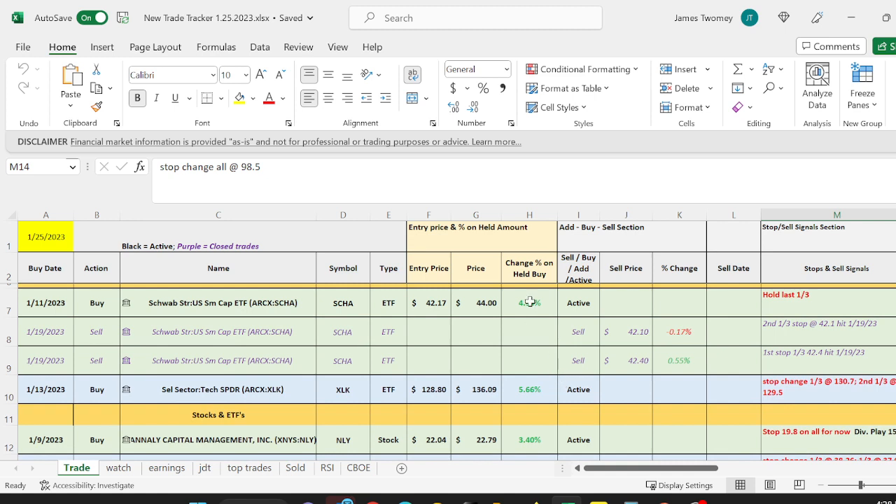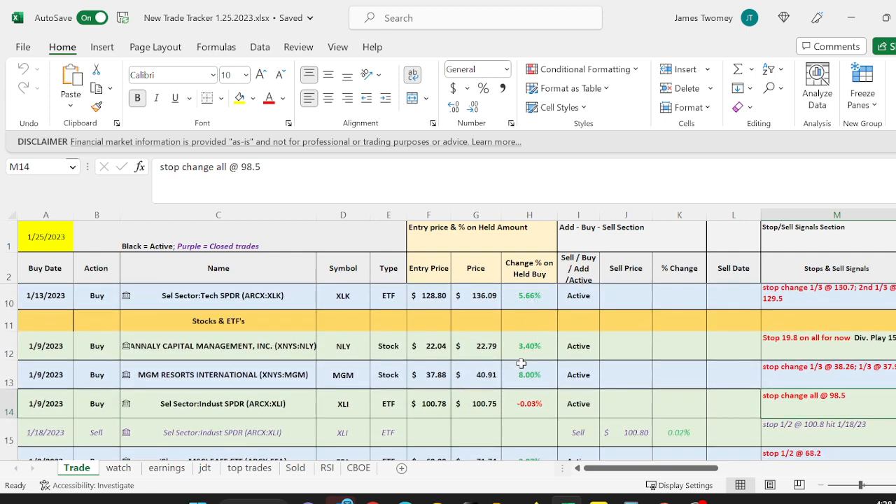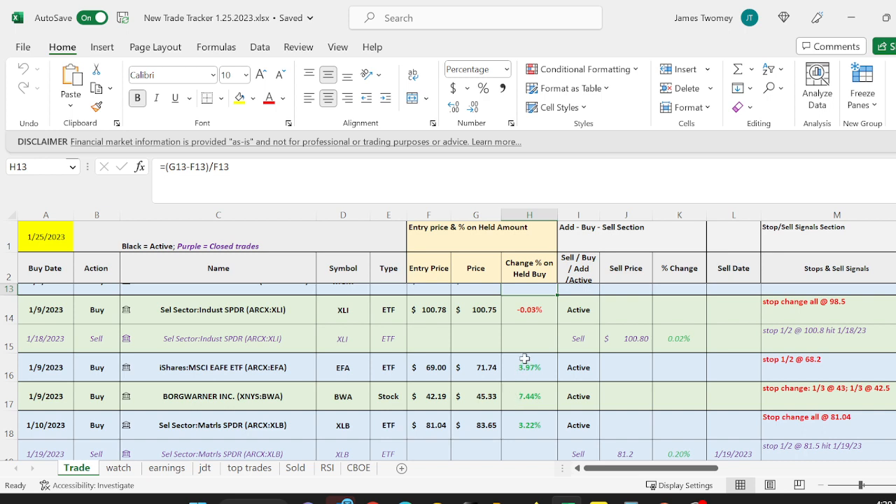Small caps continue to show strength — that RSI is in the low 60s. The tech sector we've already talked about is doing well. Hanley Capital bounces all around — it was up 1 percent yesterday and 3.4 today. Anytime it gets near our buy area you may want to add depending on how much you have — that's our dividend play at 15.9 percent. MGM had another run-up of 8 percent — not a bad gain. We're going to look at that as well and will send out all alerts if we do sell.